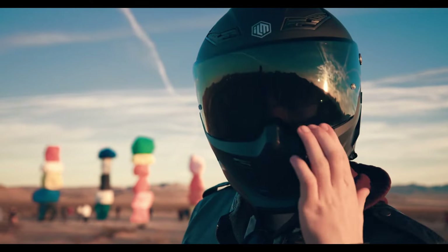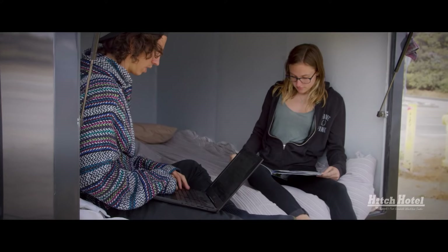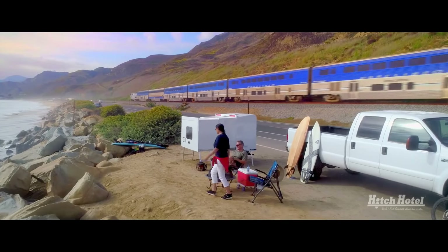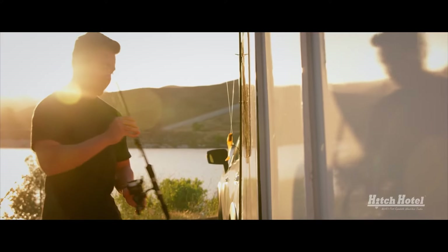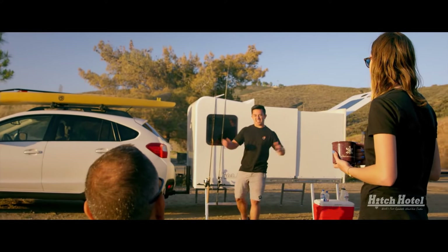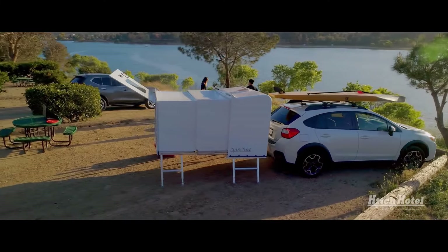Additional amenities include a roof fan, screen windows, and padded flooring. Ideal for adventurers, the Hitch Hotel offers a convenient and versatile camping solution. Its compact, lightweight design allows for easy towing by any car, while the expandable feature ensures ample space for a restful night's sleep. Priced at $9,800, the Hitch Hotel is an affordable option for outdoor enthusiasts.